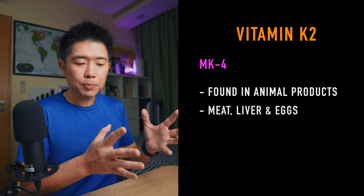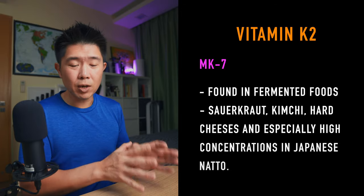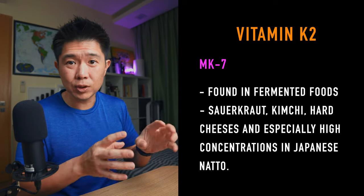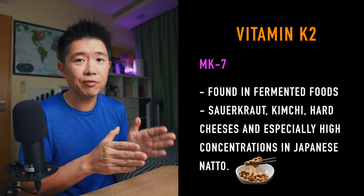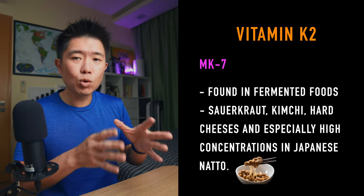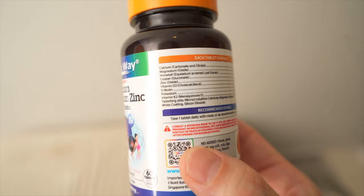Their differentiation is mainly in the side chains and how long they are. MK4 comes mainly from animal products such as meat, liver, and eggs. MK7 is found in fermented foods such as sauerkraut, kimchi, hard cheeses, and especially natto — a Japanese fermented food that has high concentration levels of MK7. So if you want your vitamin K2, go for more fermented foods. Natto is the best and highest concentrated, which is why supplements are usually made from natto.